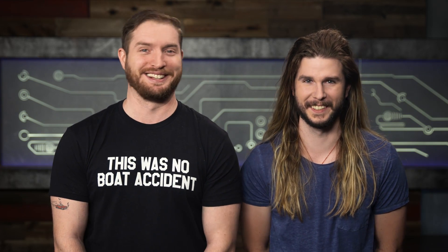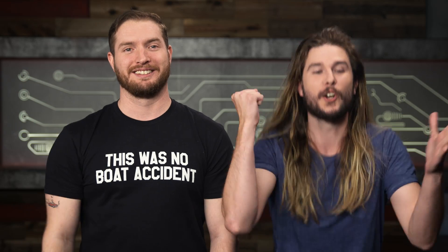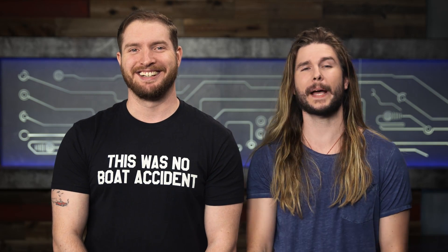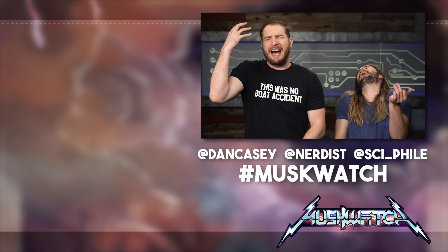And that's all the time we have for Musk Watch. If you take anything from this episode, let it be us saying — Bye! With the timing! You gotta get the intro, you gotta get — MUSKWATCH! Damn it!